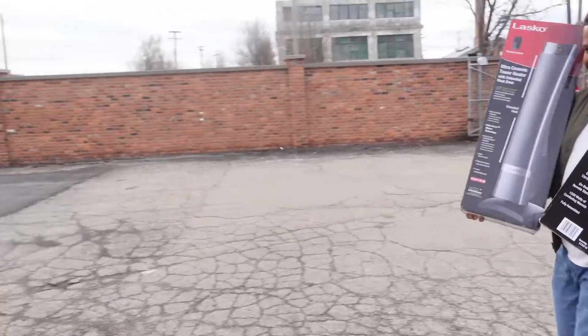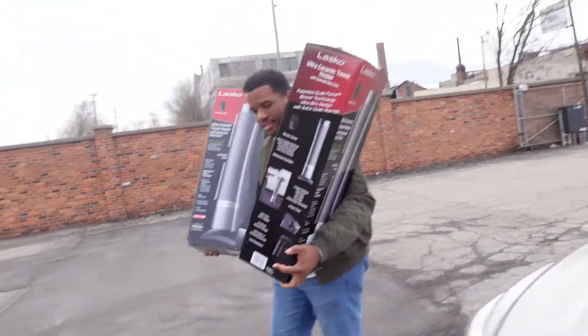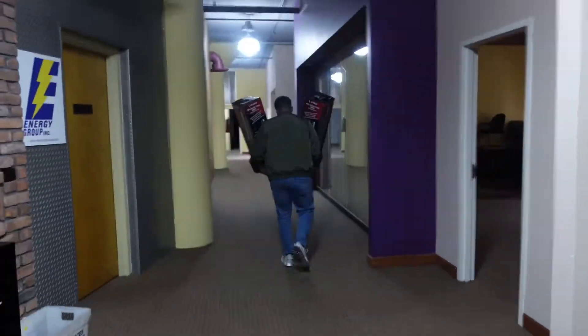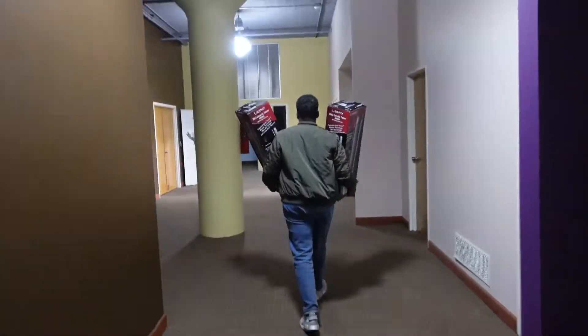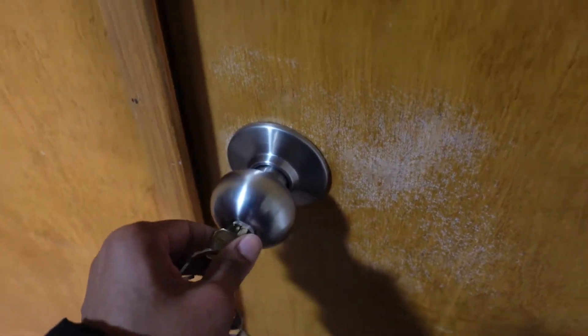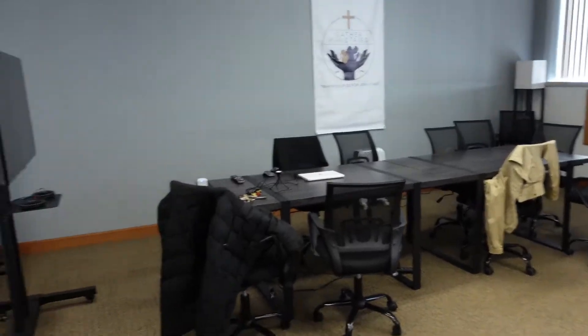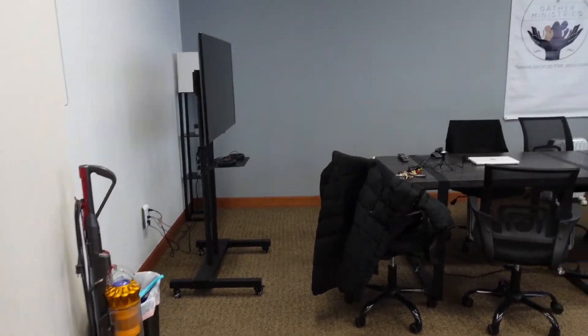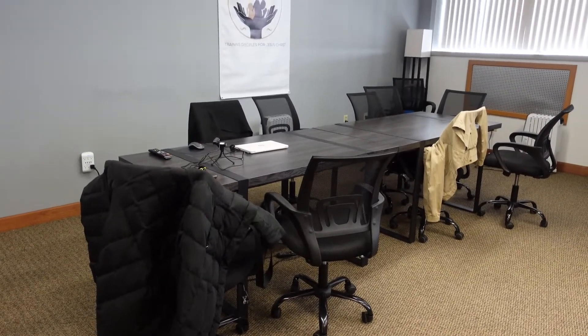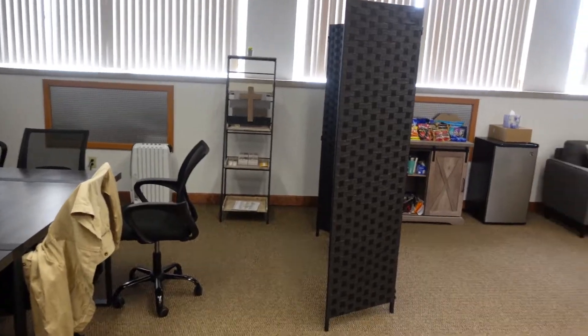I got two more tables and there's another one I've got to go pick up. This is the space right now, what we have completed. This is our learning area — we're going to be adding three more tables and expanding this area. I'll definitely show you what that looks like once we're done.